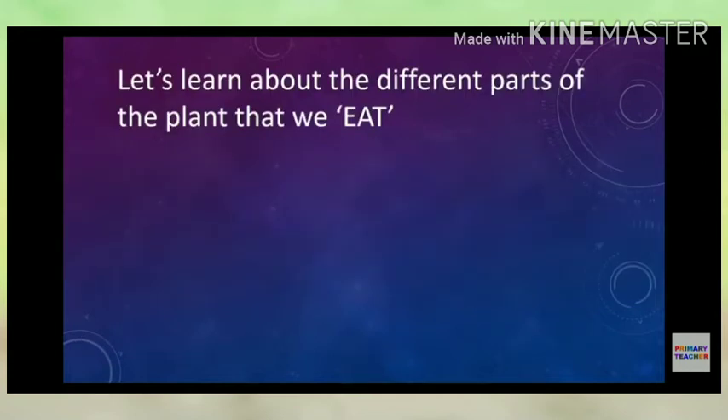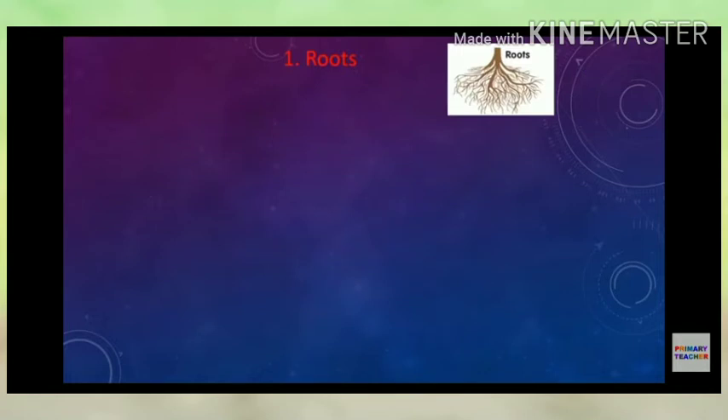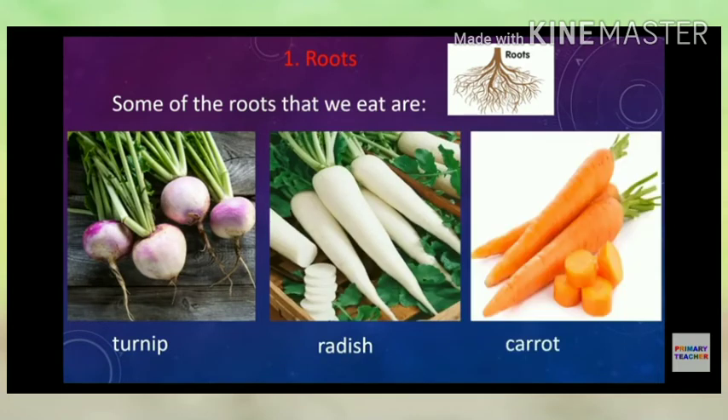Now let's learn about the different parts of the plant that we eat — root, fruit, stem, leaf, and flower — which are edible. Some of the roots that we eat are turnip, radish, and carrot.